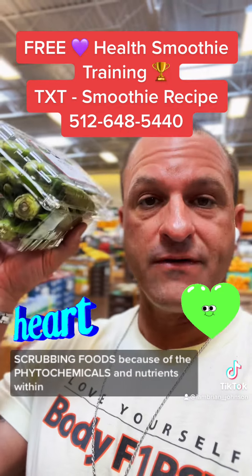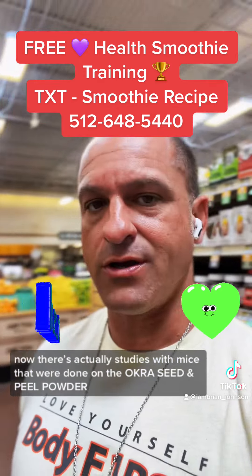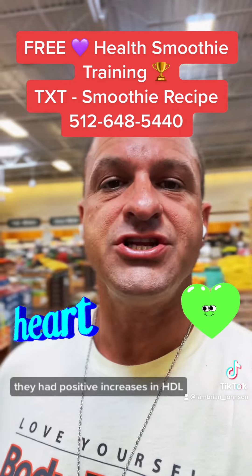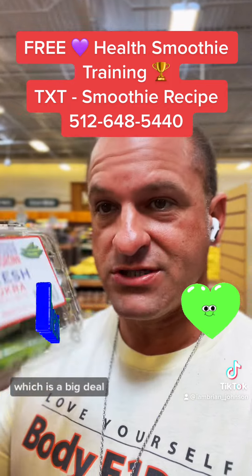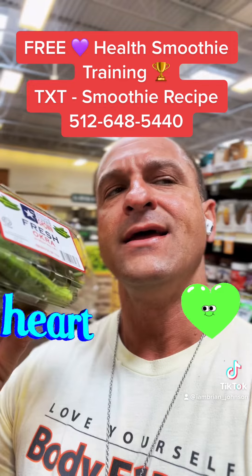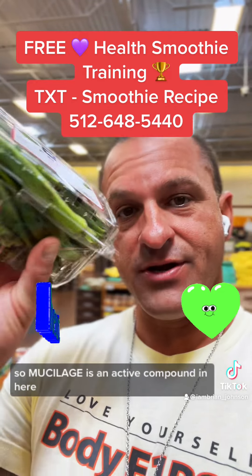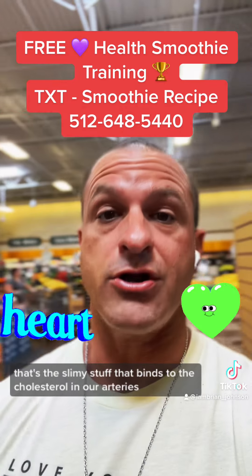Next, these okras are some of our top artery-scrubbing foods because of the phytochemicals and nutrients within them. Studies with mice done on okra seed pill powder for two weeks showed positive increases in HDL, which is high-density lipoprotein, and also lowering of blood sugar — which is a big deal for getting leaner and losing body fat. Mucilage is the active compound in okra — it's that slimy stuff you see when you cook it — and it binds to cholesterol in our arteries to absorb and remove it.